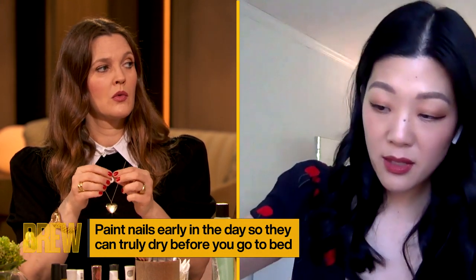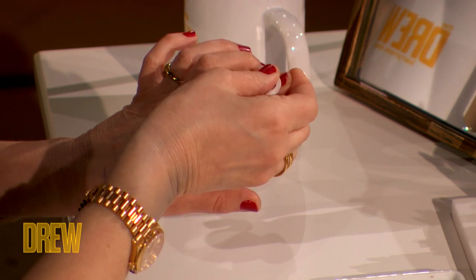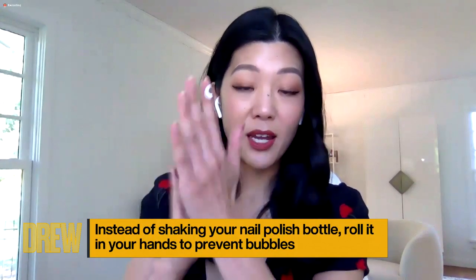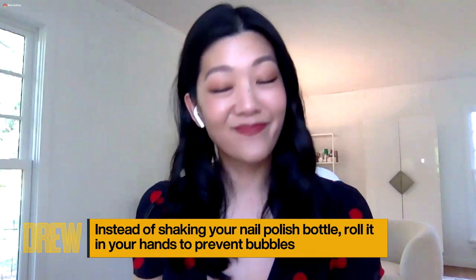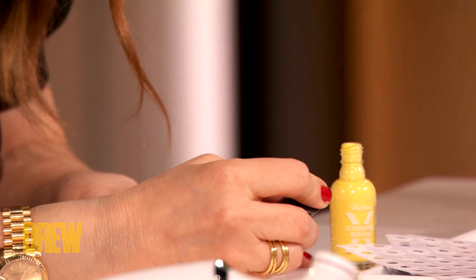The other trick I learned from nail artist friends is that you never shake a bottle of polish — if you shake it, you're going to get bubbles. What you do instead is roll it in your hands. Then you put the nail polish on anything above that sticker, and after it's dried a little bit, you just peel off that sticker, and it reveals this little half moon shape.